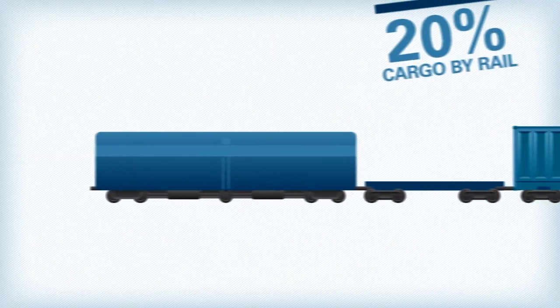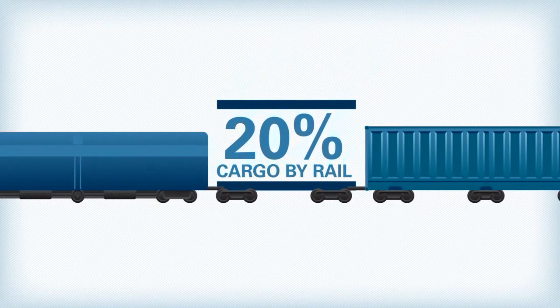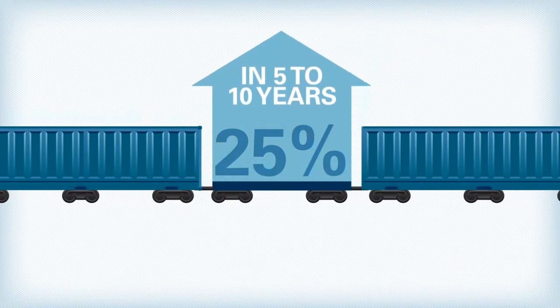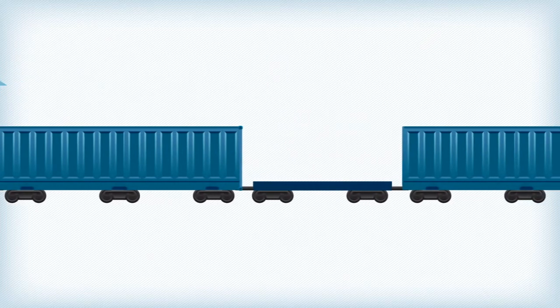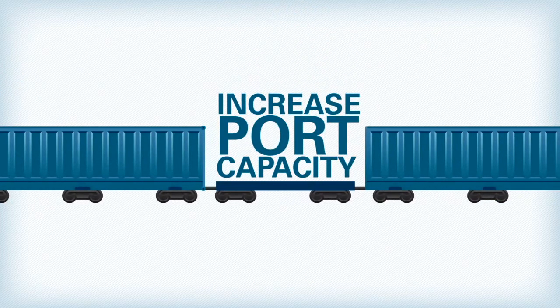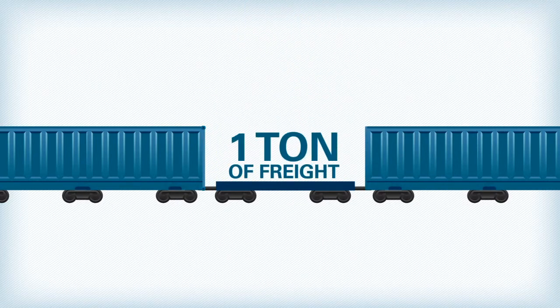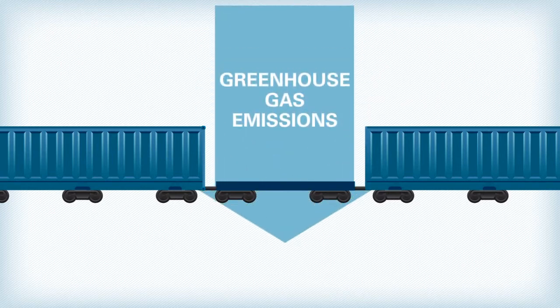About 20% of the cargo the port handles moves by rail. GPA expects that to increase to as much as 25% in 5 to 10 years. GPA's rail operations are the focus of its plans to increase port capacity in an environmentally sustainable way. With train transport moving a ton of freight 423 miles on a single gallon of fuel, greenhouse gas emissions are reduced.